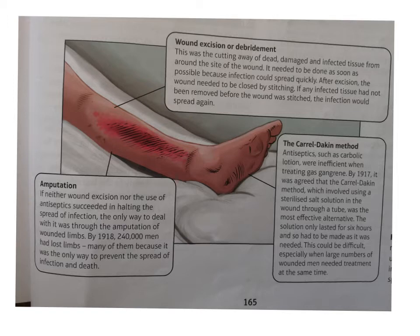By 1918, 240,000 men had lost limbs, and many of them it was simply because of infection as opposed to, for example, putting the bones back together.